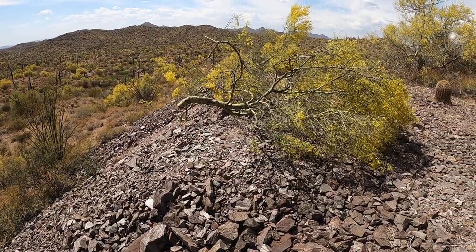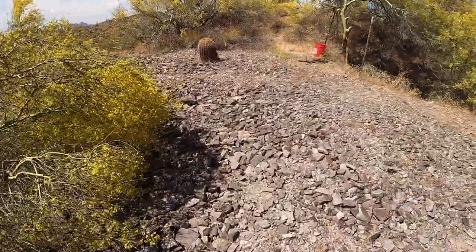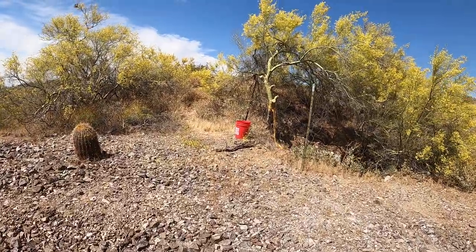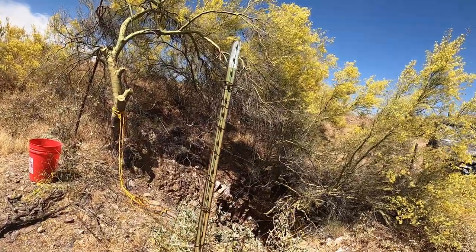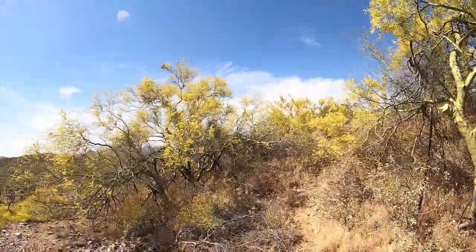I just got done removing all these trees because they were blocking up the mine, and there were about a million bees. You probably can't hear them right now, but it sounds like a swarm up in these Palo Verde trees right here.